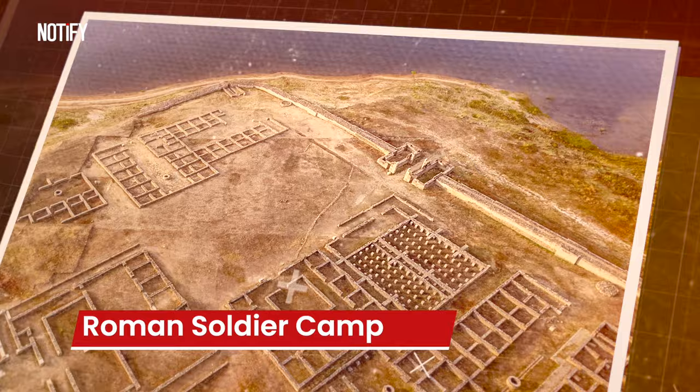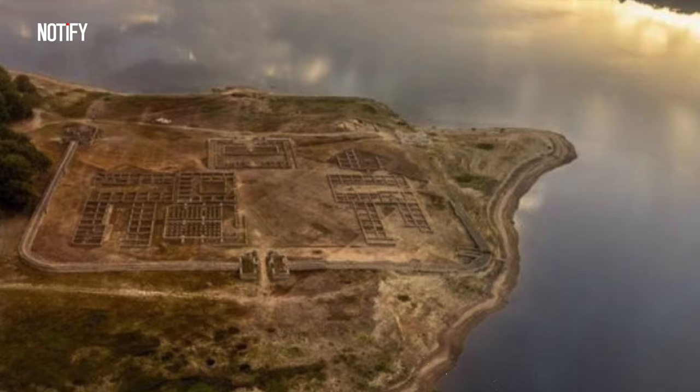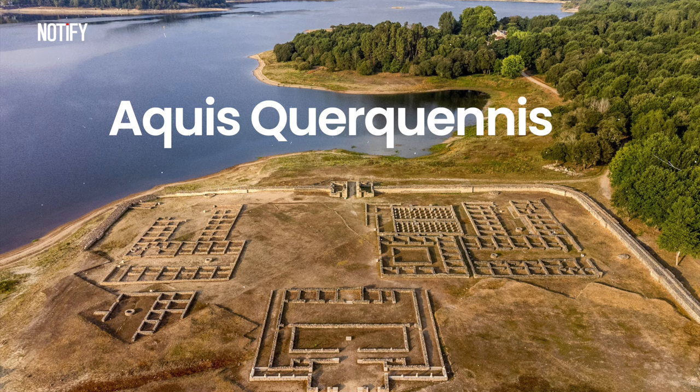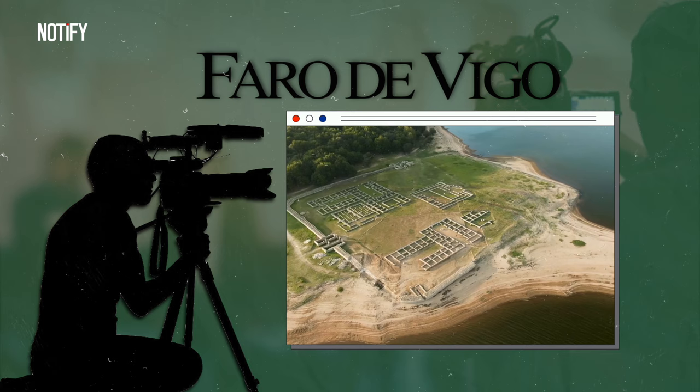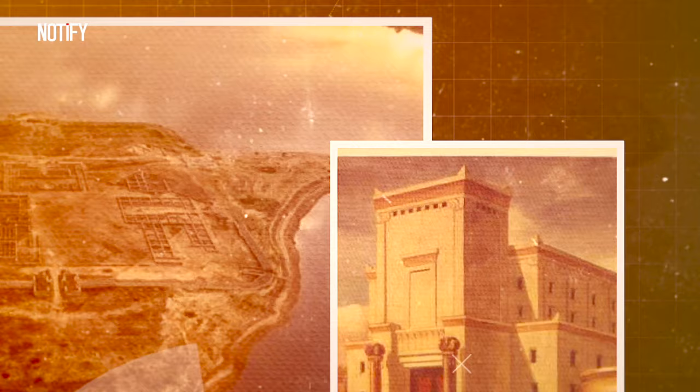Going way back, there's this Roman soldier camp that was MIA for like 2,000 years. It was first spotted when the water level of the Lima River in Galicia, northwest Spain, dropped. This ancient Roman military camp was first set up around 75 AD, but was abandoned a century later, probably because they saw the river was going to swallow it up. The Faro de Vigo newspaper crew were the first to snap pics of the remains using a drone, and those stone structures looked pretty neat from up there.